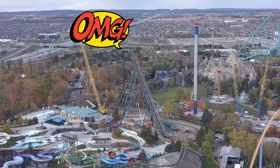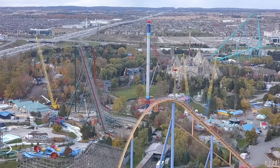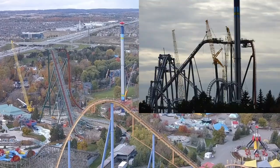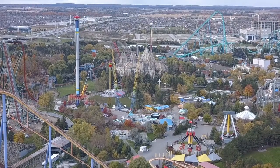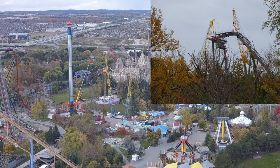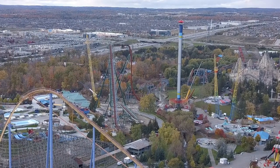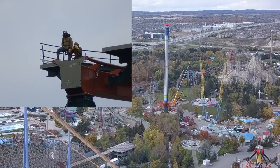If you guys haven't stayed updated and you're going 'whoa, when did the drop and lift get done?' — the drop and lift for Yukon Striker is complete and it is massive. Honestly some of the best views of Yukon Striker are from outside of the park. If you're on Jane Street, this thing looks impressive. Go to the corner of Jane and Major Mac, or if you're on the 400, this thing looks impressive. Coming through Wonderland Drive off of Rutherford, the setting of Behemoth and Yukon Striker together is absolutely gorgeous.